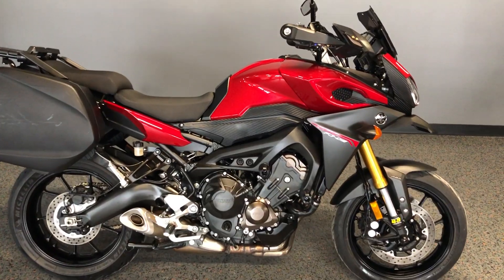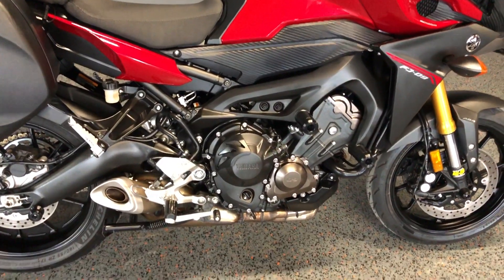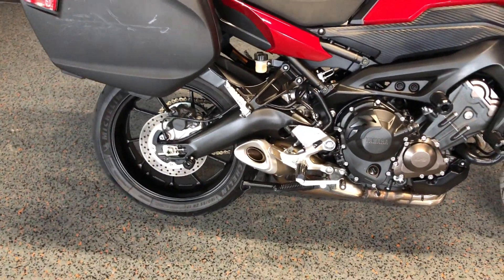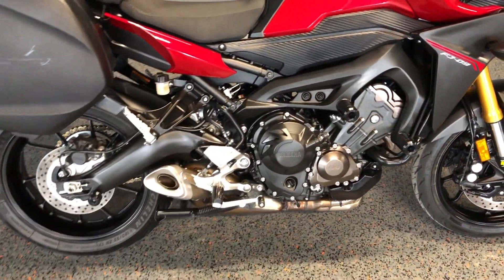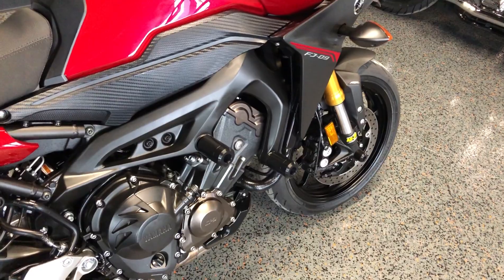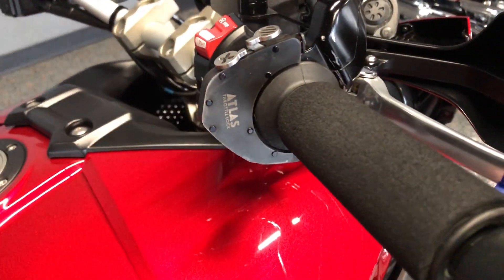This one's got the deep red metallic paint. It's got the 850cc fuel-injected inline-3 with a six-speed transmission. We've got pegs for the rider and the passenger. We've got the center stand. It's got some frame sliders on it. You've got an Atlas throttle lock.